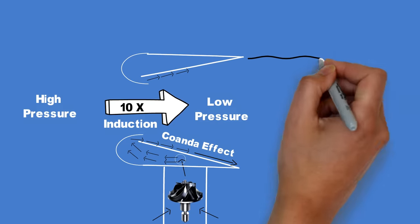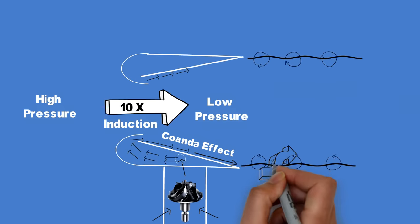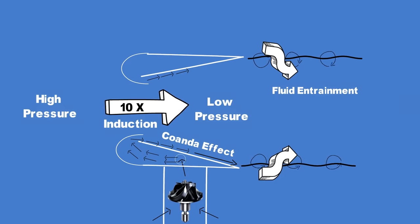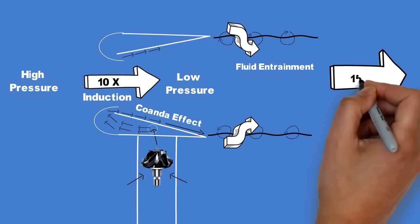There is also a second step that adds more air, called entrainment. Entrainment is the transport of fluid across an interface between two bodies of fluid by a shear-induced turbulent flux. In simple words, entrainment is when a fluid — in our case air — is pulled into an existing stream of air and cannot escape because of the circulation or vortices at the flow boundaries that trap the air.